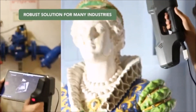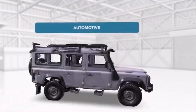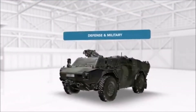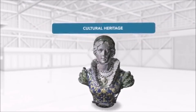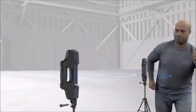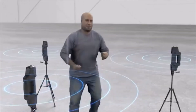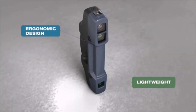The F6 Smart offers a robust solution for many industries including architecture, engineering and construction, law enforcement, automotive, oil and gas, defense and military, and cultural heritage. Wireless synchronization allows multiple scanners to achieve a full scan of dynamic objects. The ease of use is enhanced with a lightweight, ruggedized, and ergonomic design.